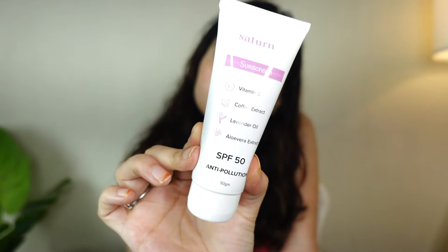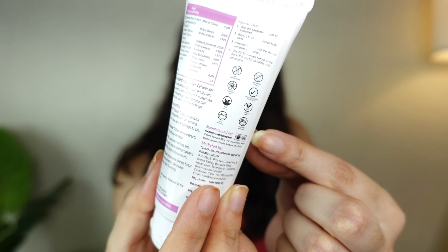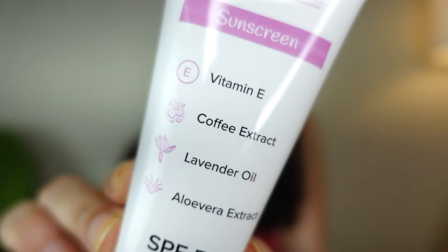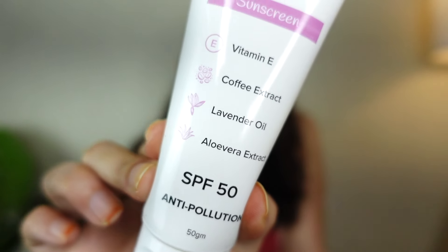Coffee bean extract helps reverse photo damage. Lavender oil has anti-inflammatory and antioxidant properties that protect your skin from sunburn. Aloe vera extract reduces inflammation and redness and keeps your skin very calm — it's a great ingredient to have in a sunscreen, especially for summer use.